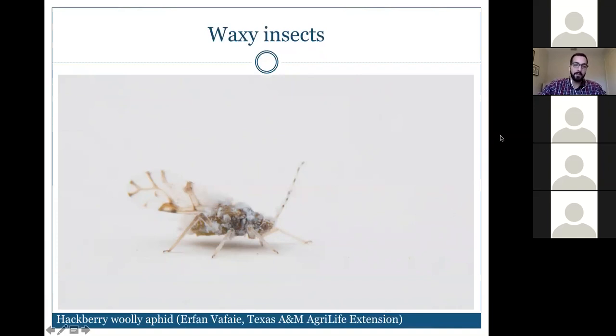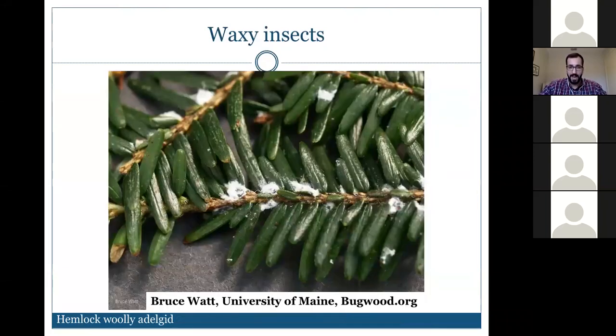There's also the woolly adelgid — if you search 'hemlock waxy insect,' this is likely the first result because it's causing significant devastation to hemlocks in the eastern US. It's a hugely problematic insect that can actually cause decline of the plant.